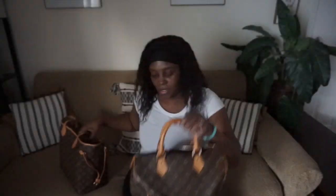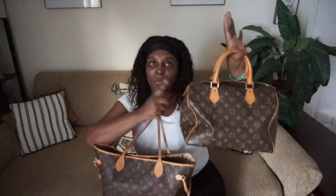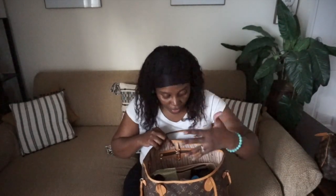Guys, this is a game changer. If you like your bag to be organized, definitely get one. It doesn't fit in my Speedy bag but it definitely fits in here, so I'm going to have to get one that fits in there too — to not have a messy purse and to always know where everything is. If you're like me and you like your purse organized, please get this bag organizer.